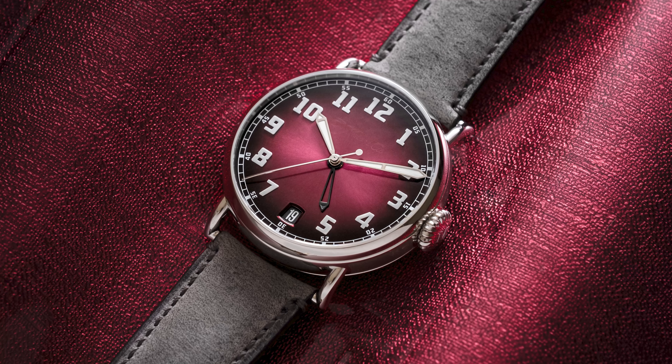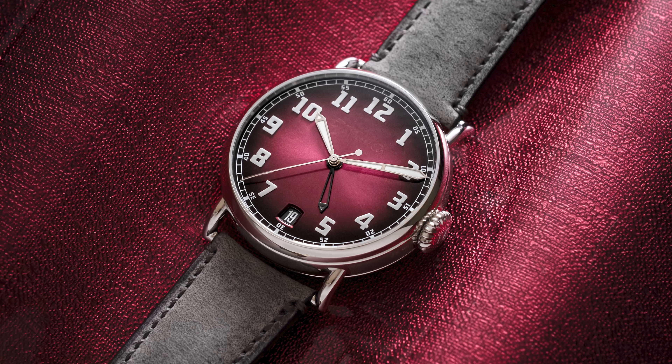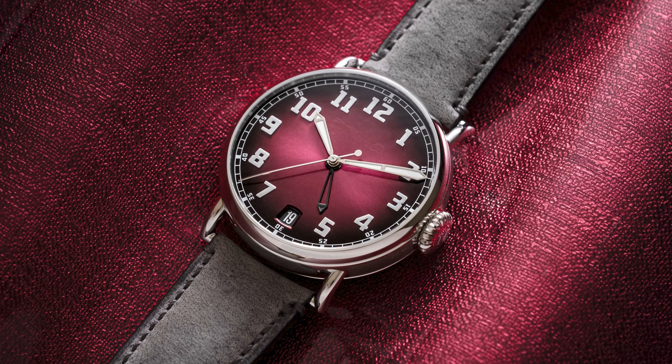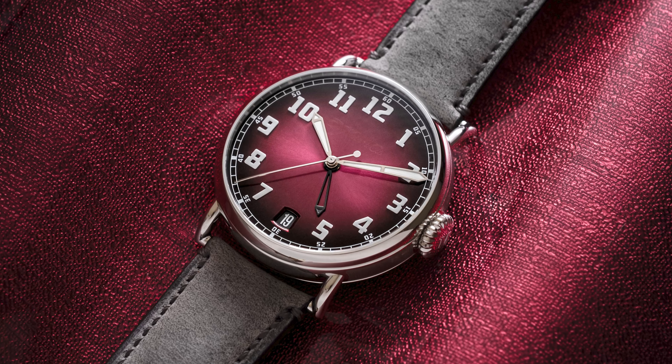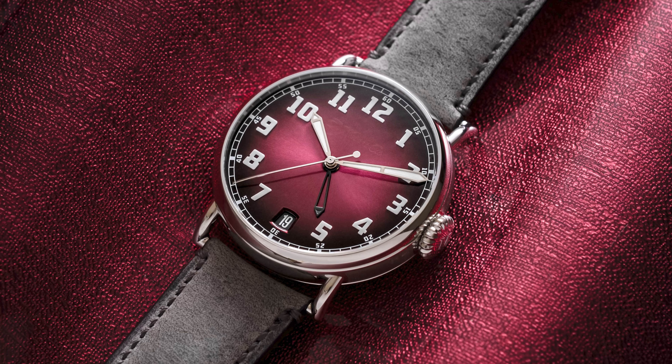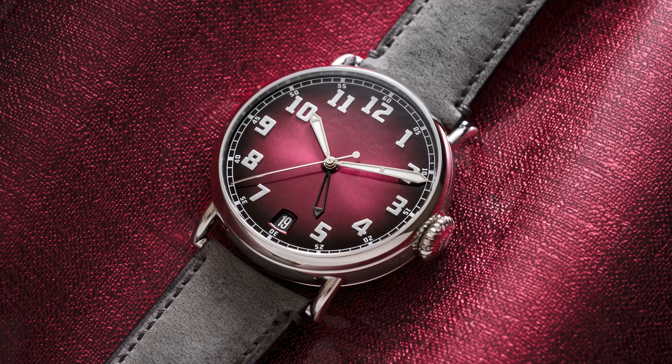It has a little bit of a pilot vibe, but those watches weren't only worn by pilots — you could almost consider it an officer's watch style. A lot of folks realize Moser is a very old name but a young company. What do you do to curate the history of Moser's past?